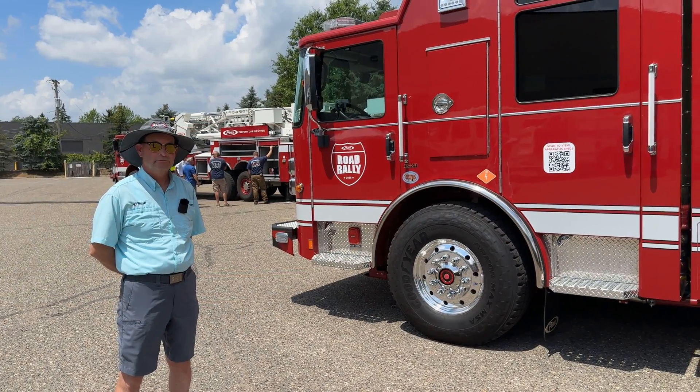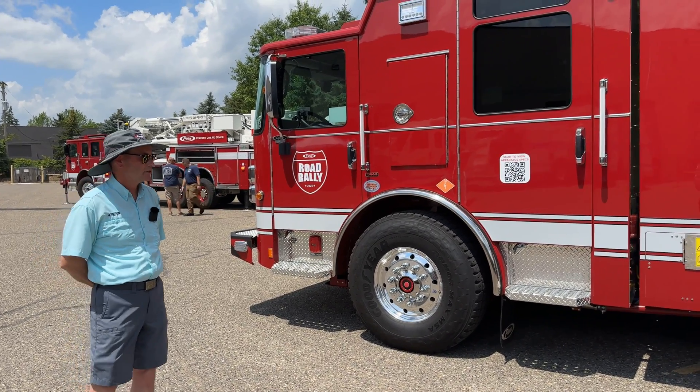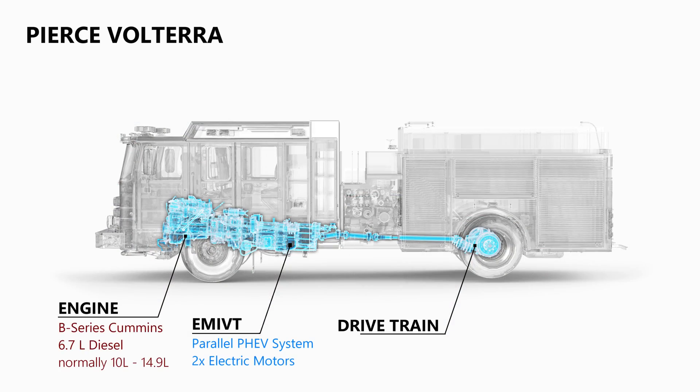So where are the batteries, the engine, and the motor? Basically, you have a traditional engine but it's quite a bit smaller — it's a B-series Cummins used for that portion of the energy. That has actually moved forward in the cab, affording more room in the back of the cab.